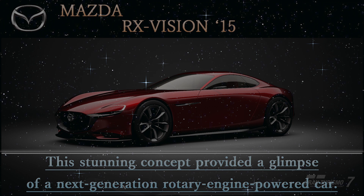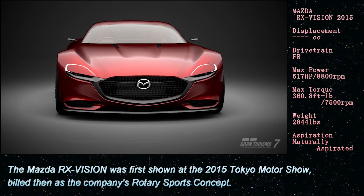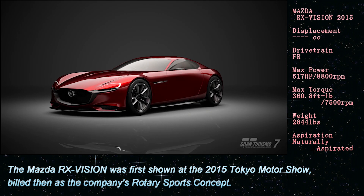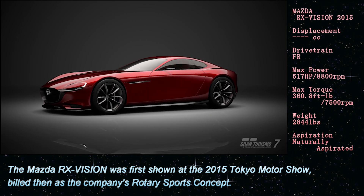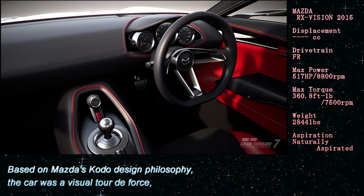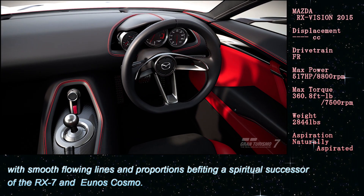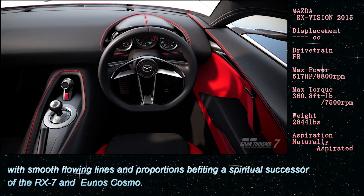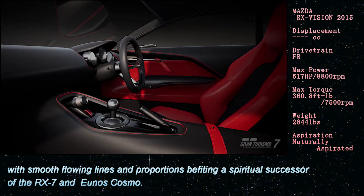The Mazda RX Vision was first shown at the 2015 Tokyo Motor Show, billed as the company's rotary sports concept. Based on Mazda's Kodo design philosophy, the car was a visual tour de force, with smooth flowing lines and proportions befitting a spiritual successor of the RX-7 and the Cosmo.